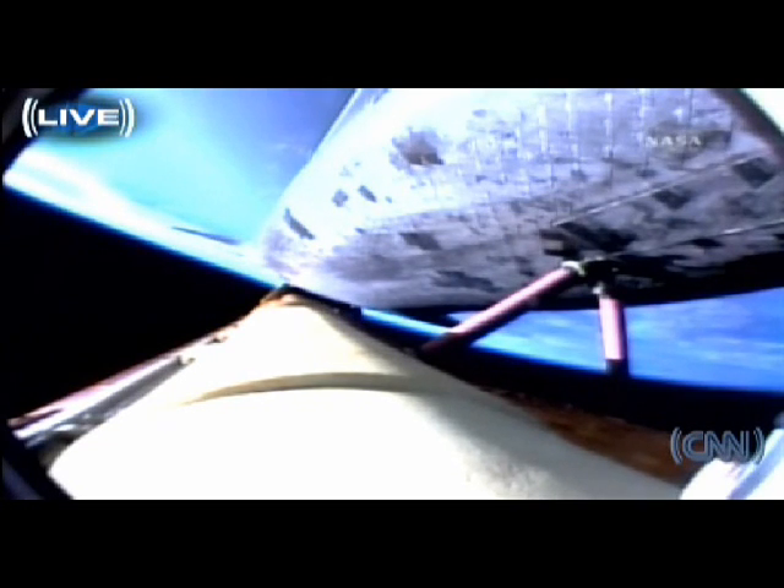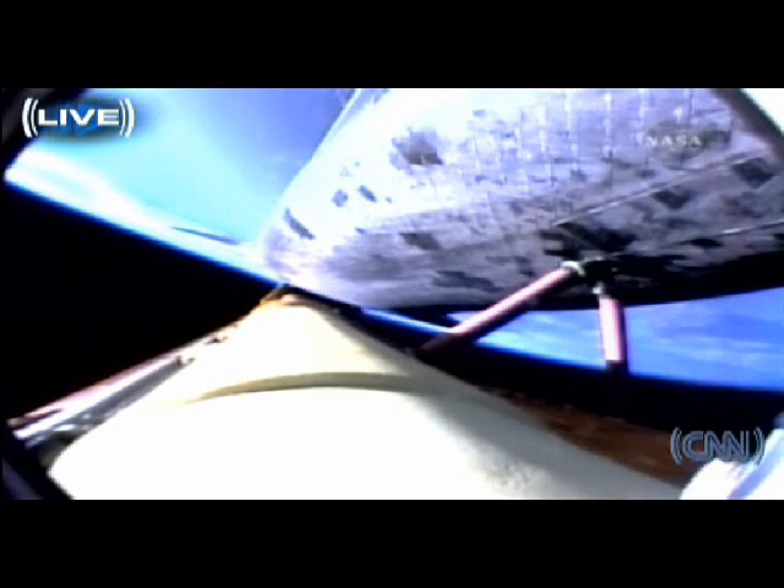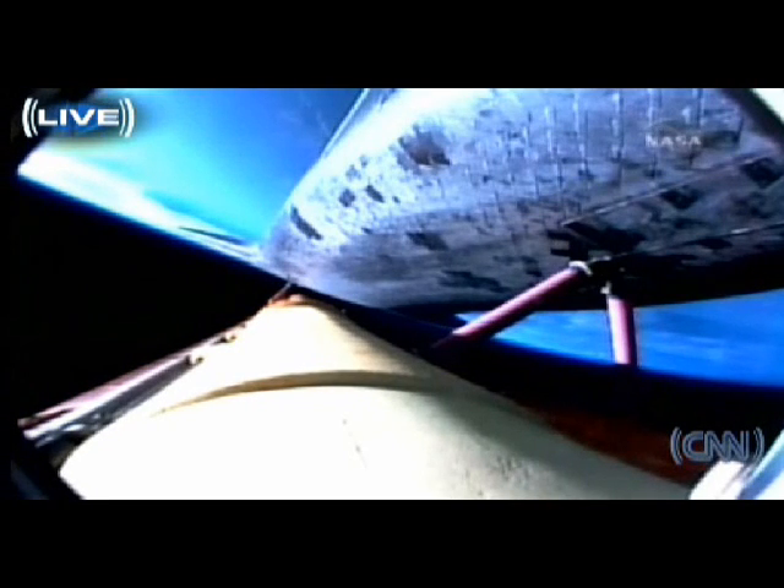On board: Rick Sturckow in the forward-left seat, Lee Archambault in the forward-right seat, Pat Forrester the flight engineer between them, Steve Swanson serving as mission specialist. Clay Anderson on his way to the International Space Station to replace Sunita Williams. Atlantis, press to ATO. Copy, Houston, press to ATO.